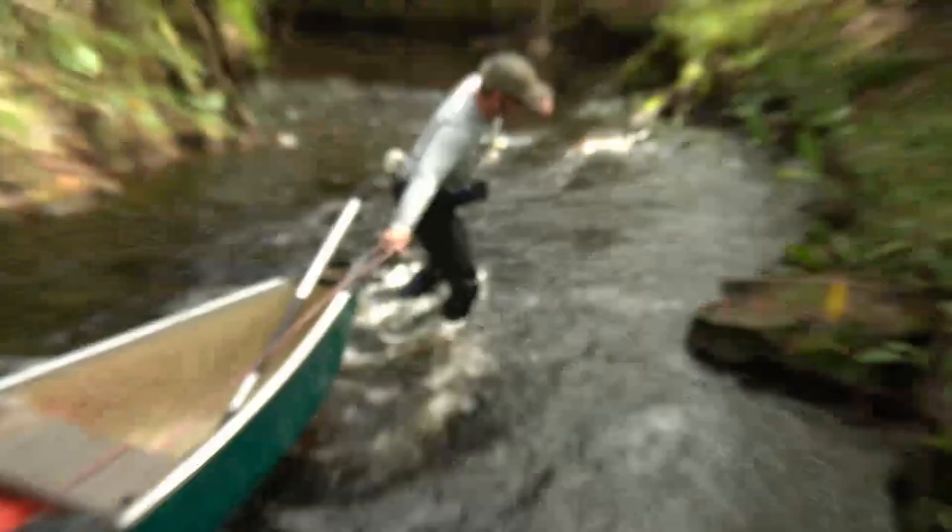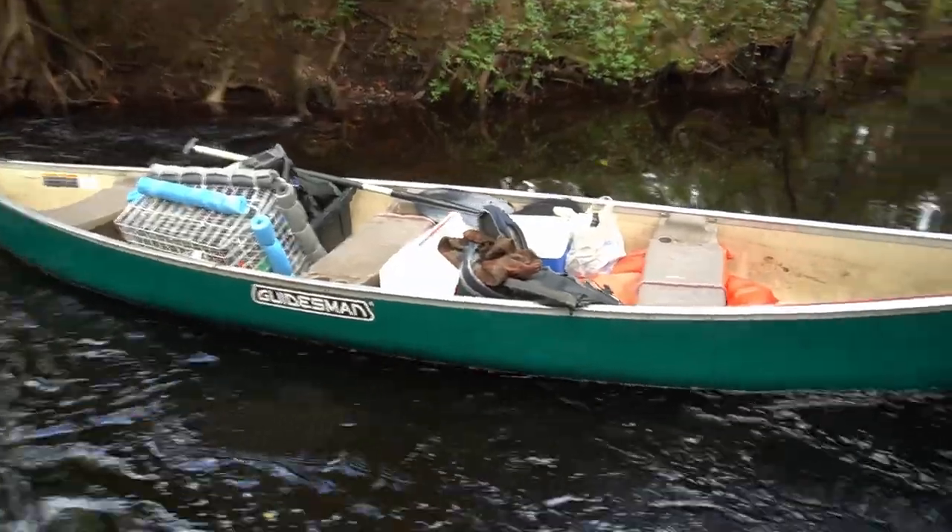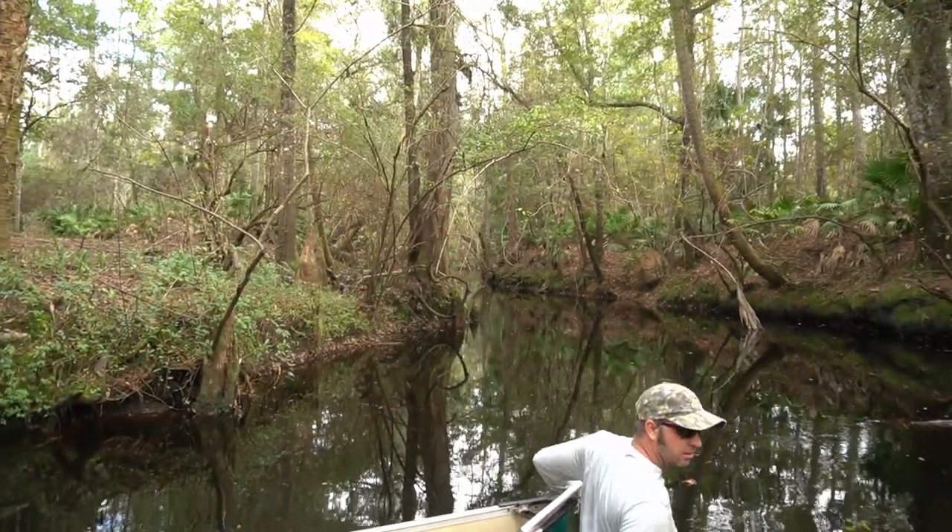We're going through these rapids and it's kind of treacherous right here. There's Chris falling - don't hurt yourself buddy. All right, so we're about to jump back in and keep going.